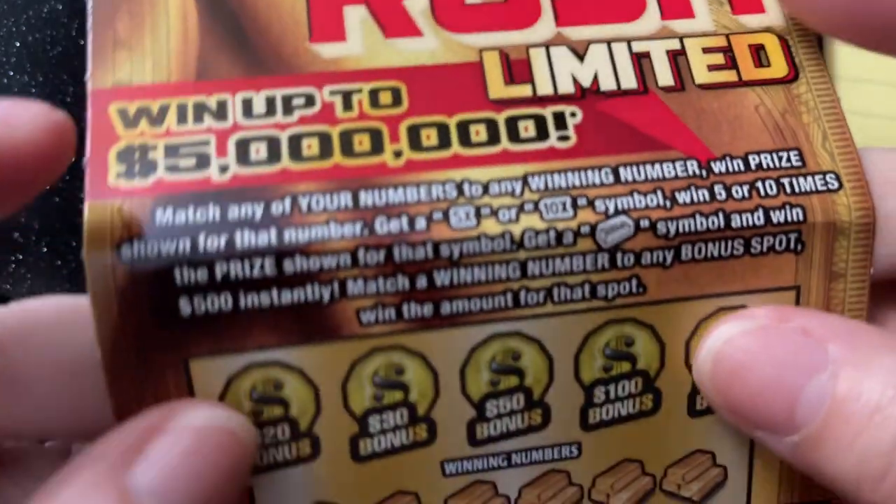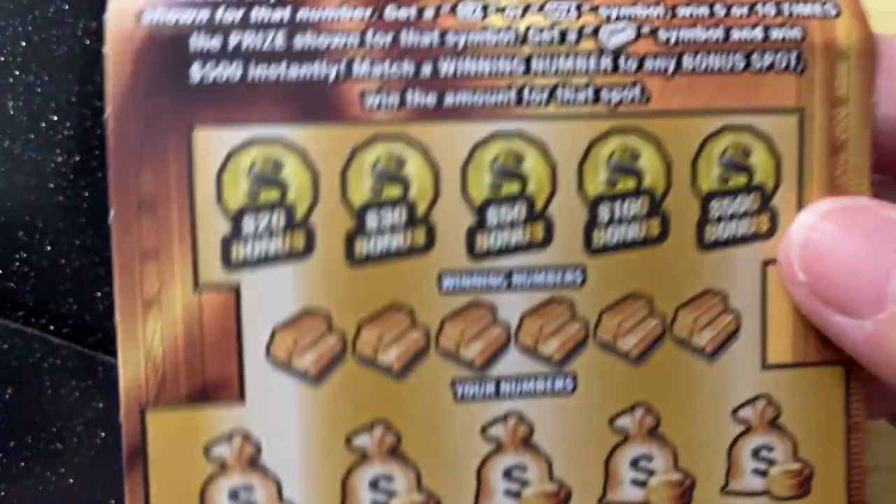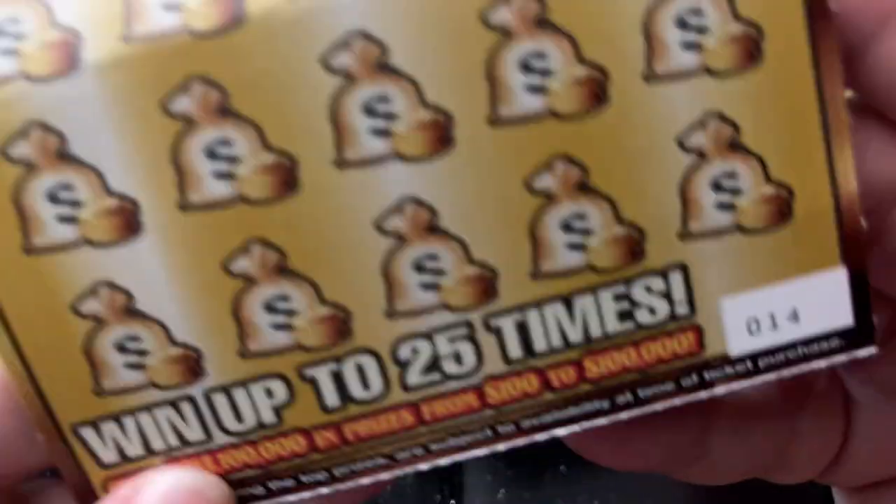I don't know if you can see, but it has a total crease all the way across there, another total crease all the way across there. It's been all folded up. There's ticket number 14.